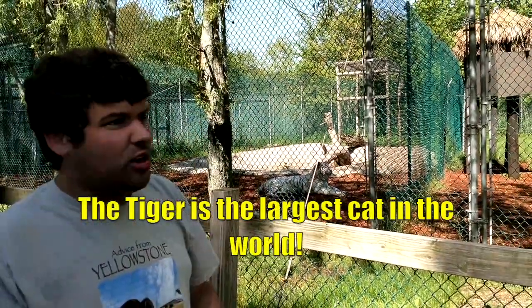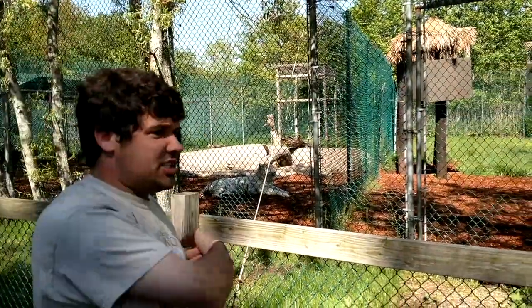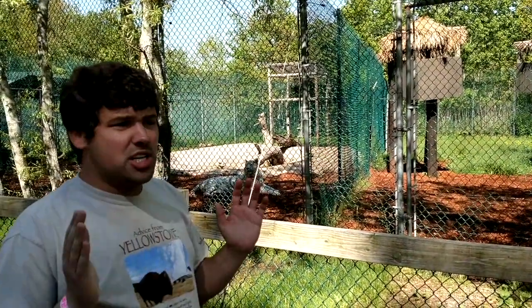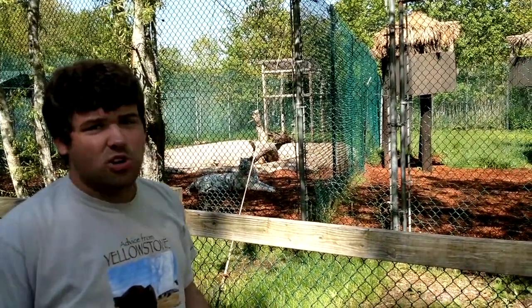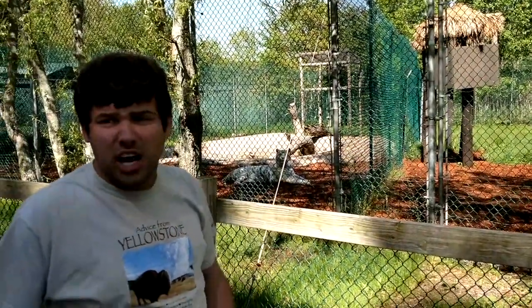The largest tiger ever stood ten feet tall on its hind legs, its chest was five feet in girth - which means it was more than 19 inches wide, because the girth of a circle is always 3.14 times the width. It was four feet tall on all fours and weighed one ton. These tigers here are Bengal tigers.